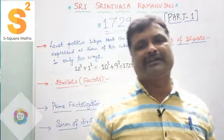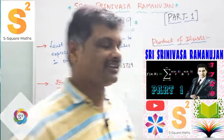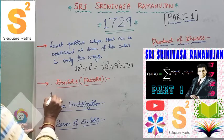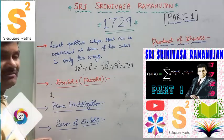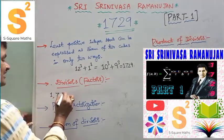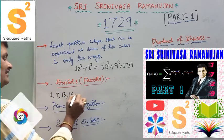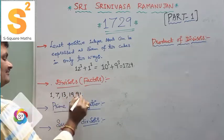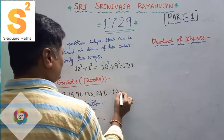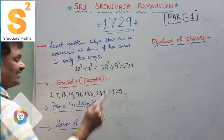Next, let's look at the divisors of 1729. Every number is a factor of itself, so the divisors are: 1, 7, 13, 19, 91, 133, 247, and 1729.